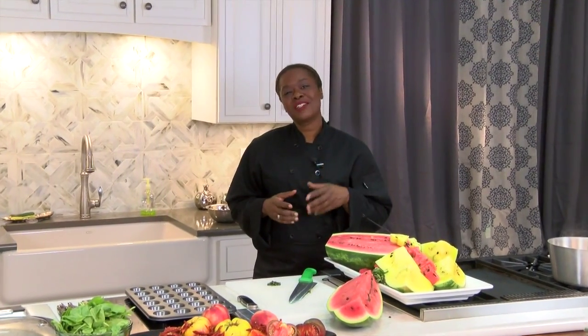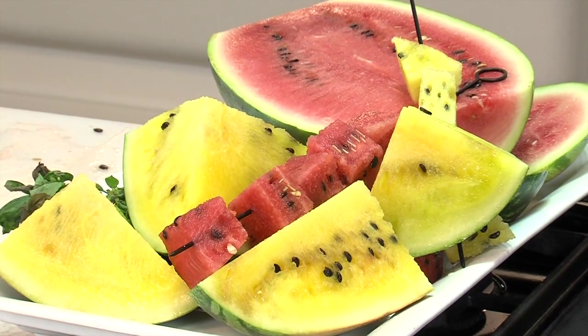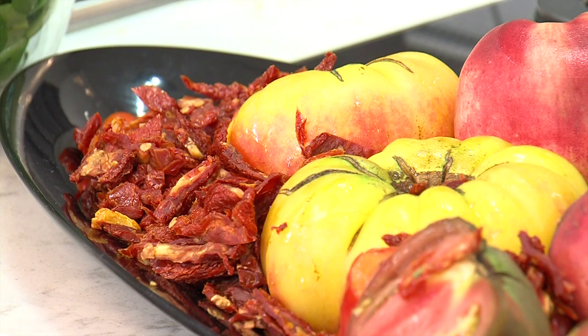Hey there, I'm Chef Celeste and you're watching Cooking Up Louisiana Treasures, where we teach you all about specialty crops. We're going to take you from farm to table and show you how your specialty crops grow here in Louisiana. And today on this episode, we're talking watermelon and tomatoes, so stay tuned.